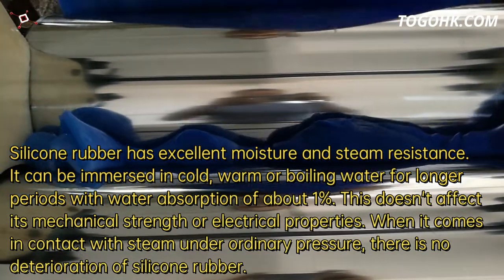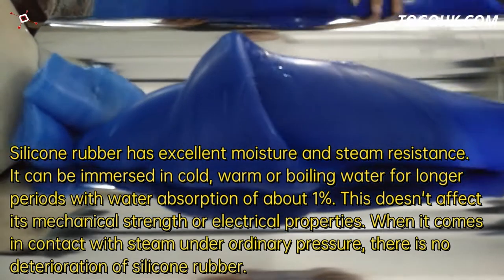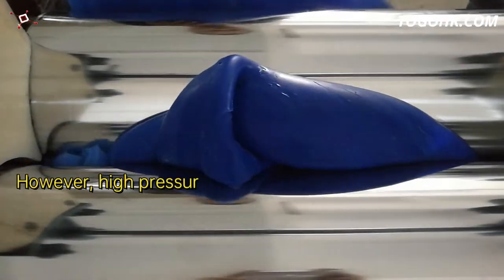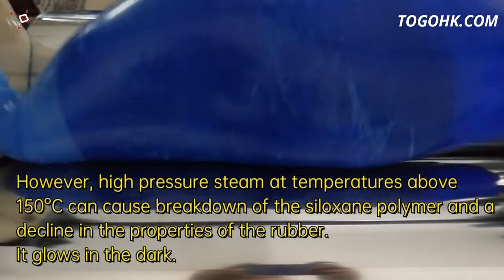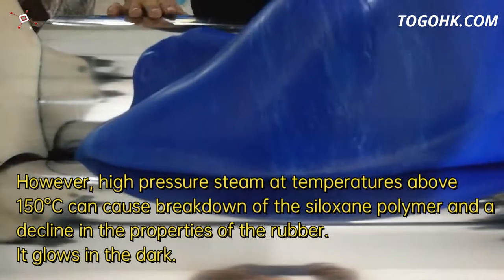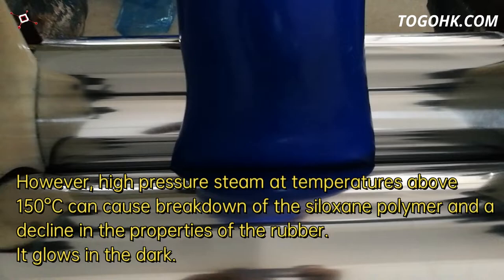When it comes in contact with steam under ordinary pressure, there is no deterioration of silicone rubber. However, high pressure steam at temperatures above 150 degrees C can cause breakdown of the siloxane polymer and a decline in the properties of the rubber.